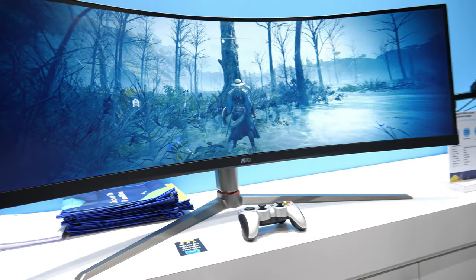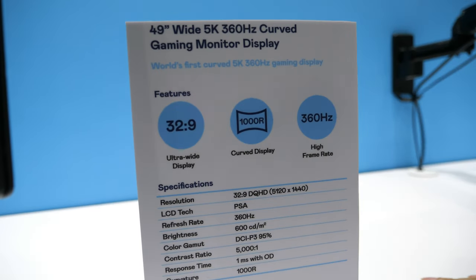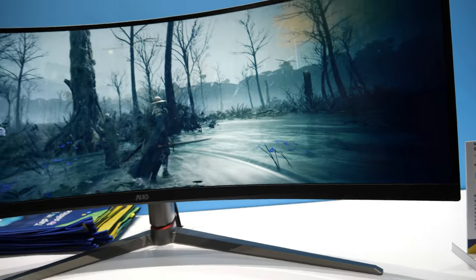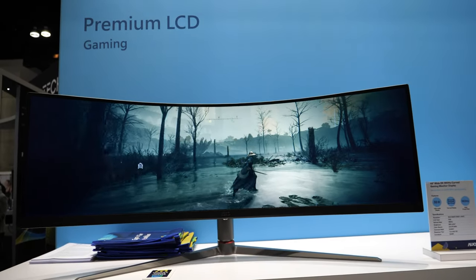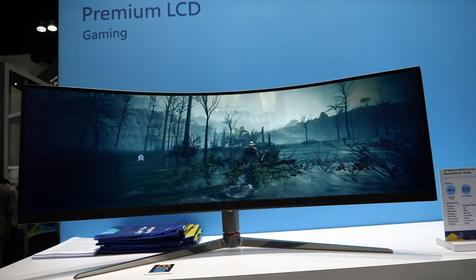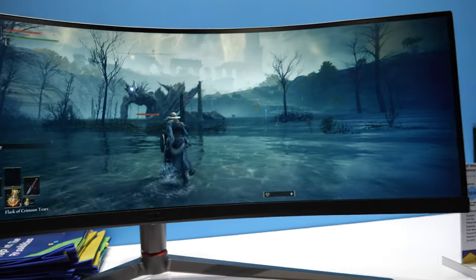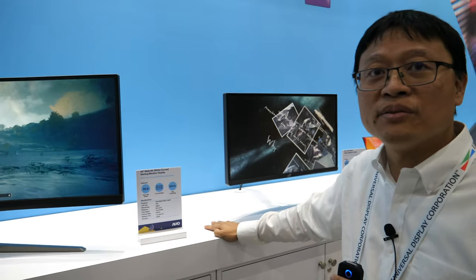We are focusing on gaming this year. As you can see, we have developed a 49-inch ultra-wide 5K product with the highest refresh rate, up to 360Hz. It's a big gaming display, and it has a curvature of 1000mm. It's very immersive. The response time is 1ms, and it's very good for gaming applications.